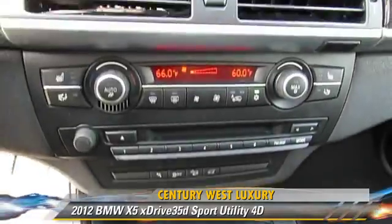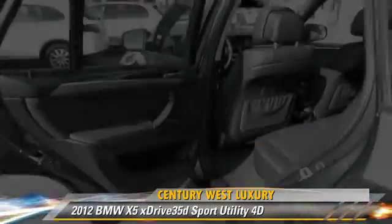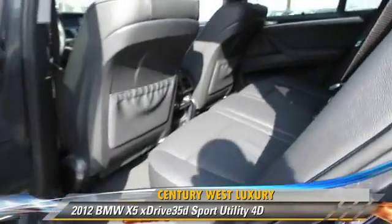This BMW features hill descent control, all-wheel drive, and a premium package.